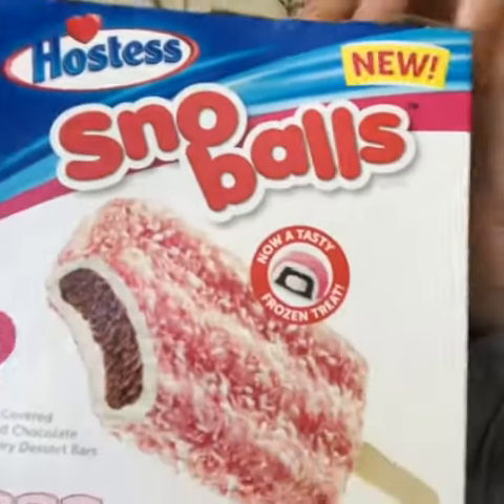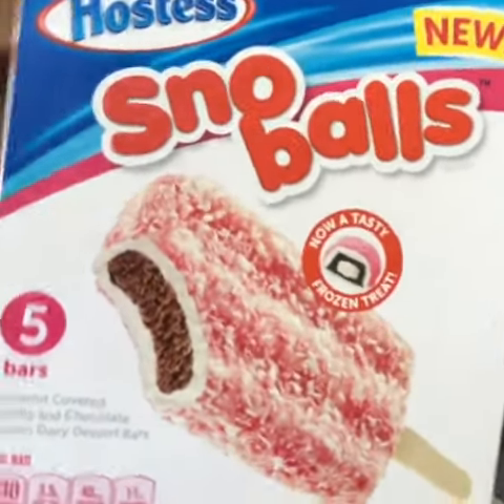Fun Size Review: Hostess's Snowballs Ice Cream Bars. These are coconut covered vanilla and chocolate frozen dairy dessert bars. I'm a little confused that there's no marshmallow component in these, as that's besides the coconut one of the most identifiable characteristics of a snowball, but let's see how it tastes.